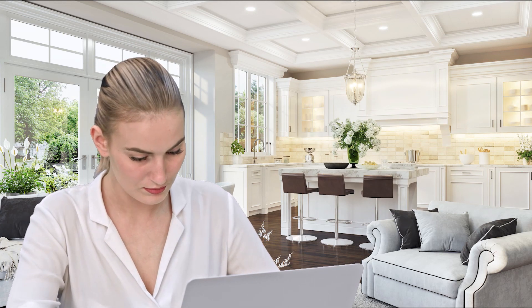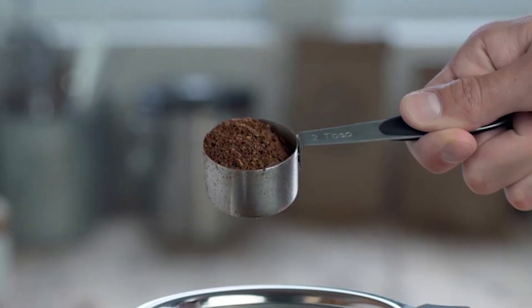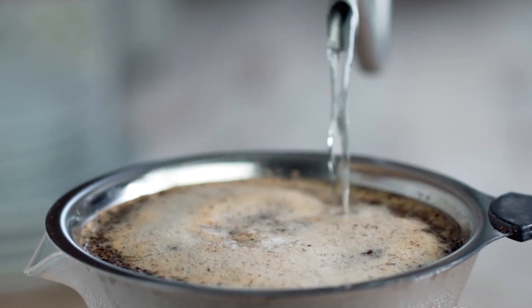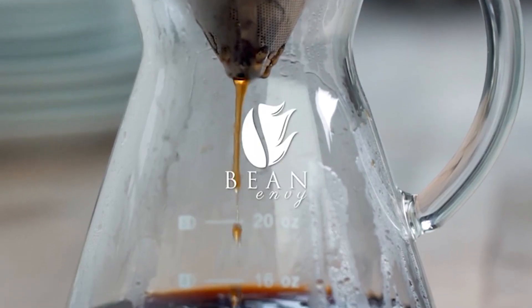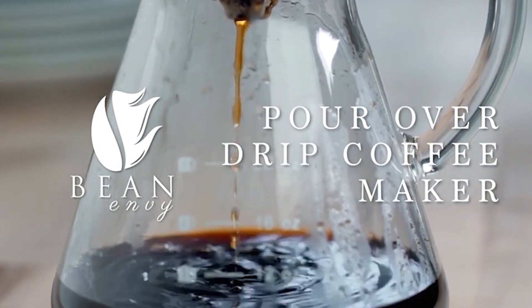As always, don't worry about taking any notes. All the links for the products we mention are in the description below. The art of pour-over coffee is a simple yet satisfying sensation. This method brings out the coffee's natural flavor and aroma, which is why pour-over coffee makers are a very popular choice among coffee enthusiasts. They are also an inexpensive alternative to coffee machines and single-serve brewers.